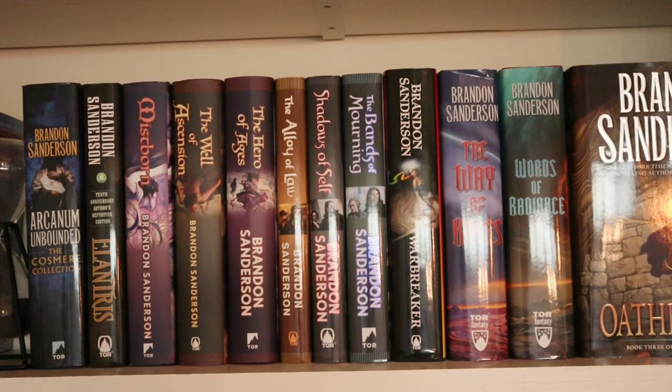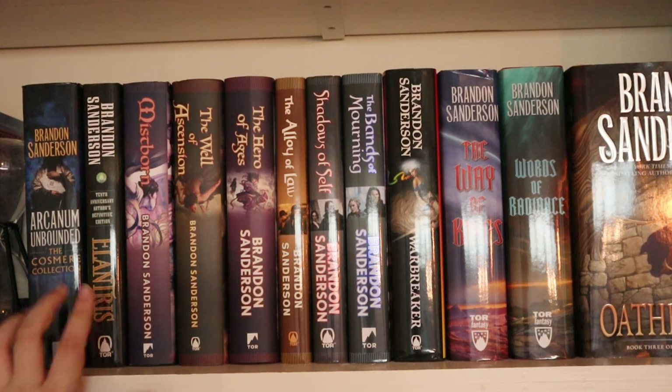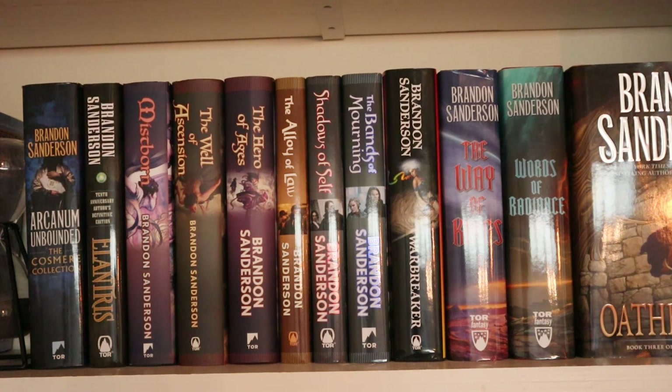Then the Cosmere by Brandon Sanderson. I have Arcanum Unbounded and Elantris. I've read Elantris — I think it's a very good book. A lot of people say it's the worst installment in the Cosmere and I do not agree. I do want to say it's the odd one out in terms of magic system and pacing, though.